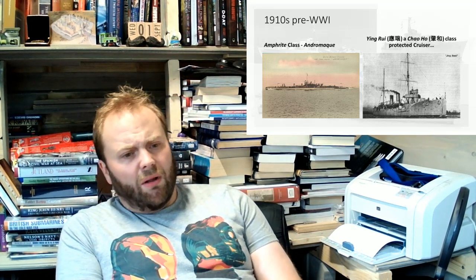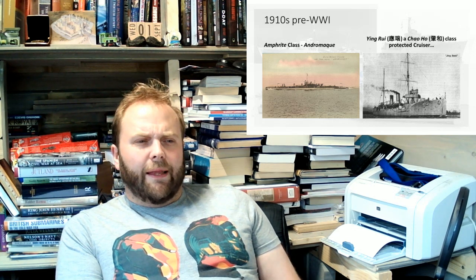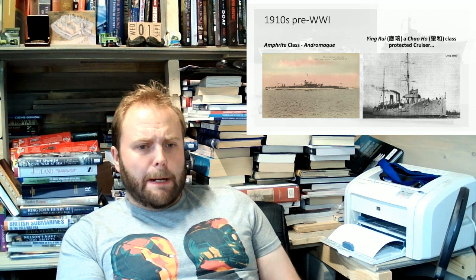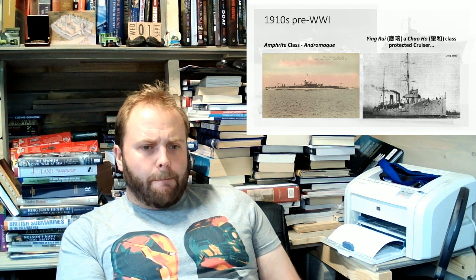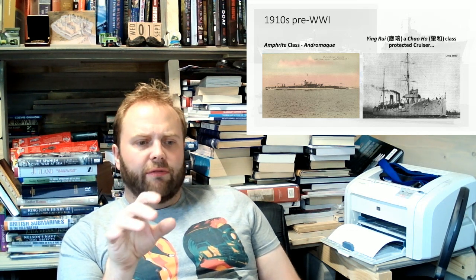Even prior to World War One they had the Jeune École idea — I have taken it to pieces and will do a proper video on it at some point — but they had something. And all this can be seen in the pre-World War One period, all this can be seen in the countries getting involved in naval power.